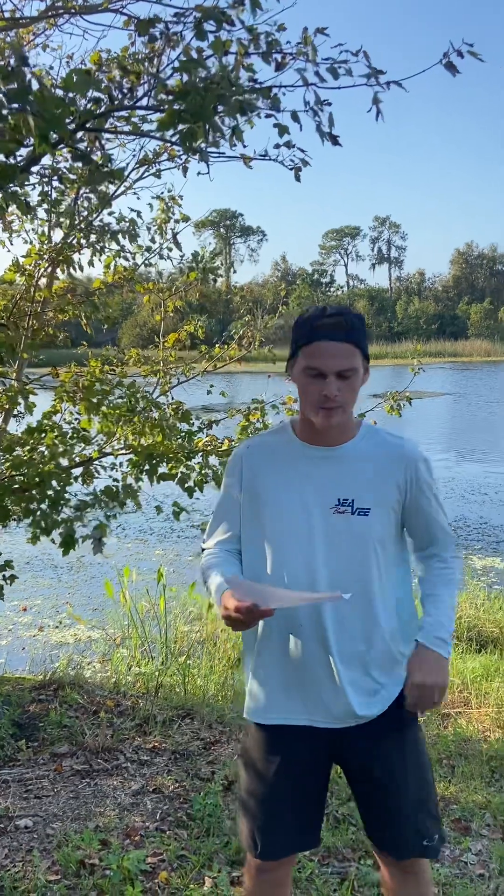Hello everybody, my name is Grady Donahue and we're here at Boca Siega Millennium Park. We're going to talk a little bit about alluvial floodplains and bottomland forests.